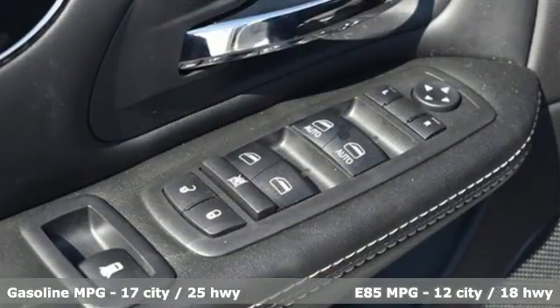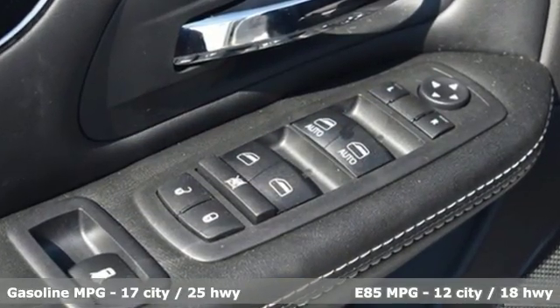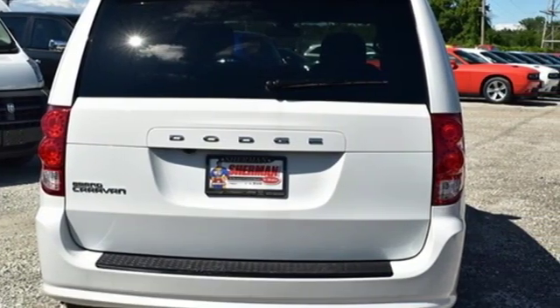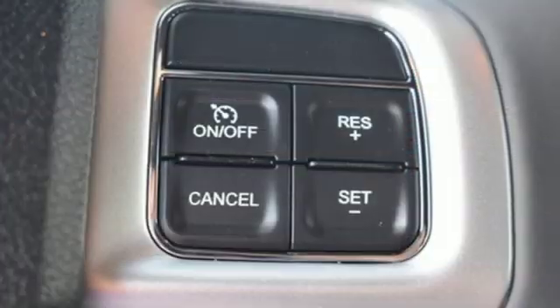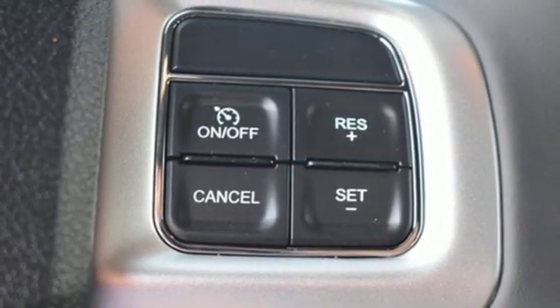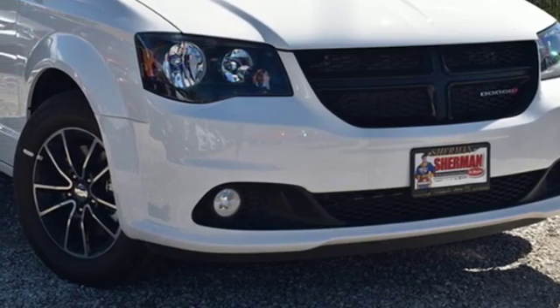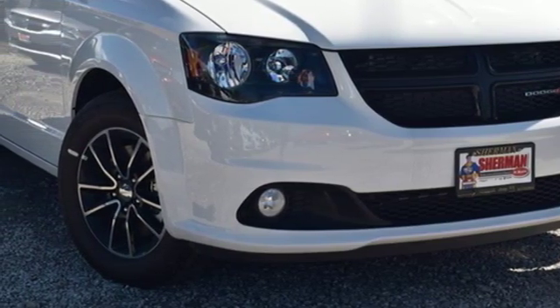Streaming audio, power heated mirrors, dual zone climate control, auto dimming rear view mirror, remote engine start, leather steering wheel, automatic transmission, aluminum wheels, gas pressurized shocks, and V6 engine. Take it for a test drive today.